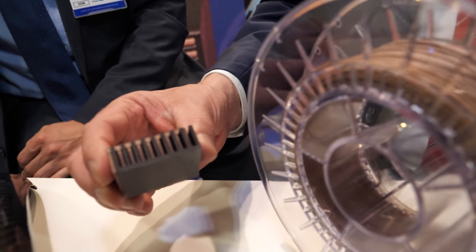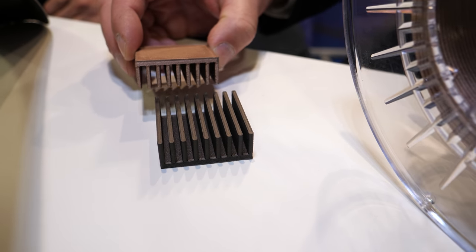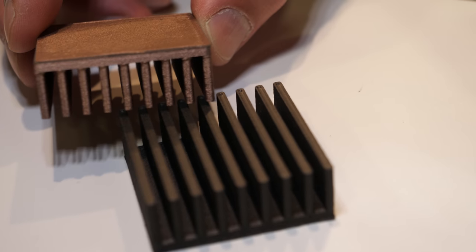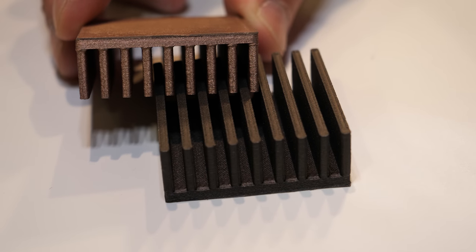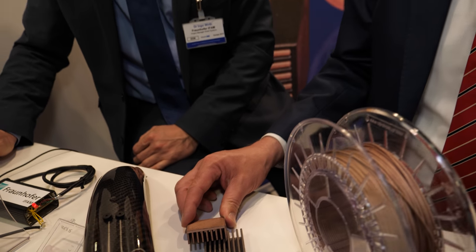In one go you can print the conductive and the non-conductive parts — that's the aim. As you can see from our first demonstrator, these are currently two different prints. But on the market today there are already printing solutions that can print several materials in one step, so with our materials you can create new products based on already established technologies.